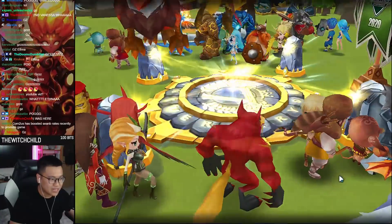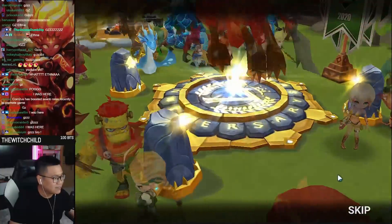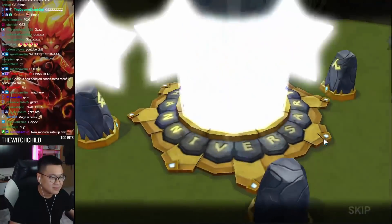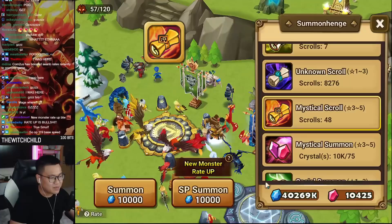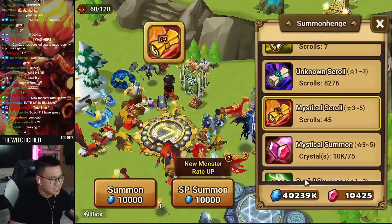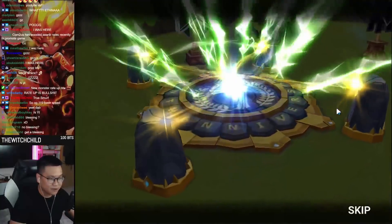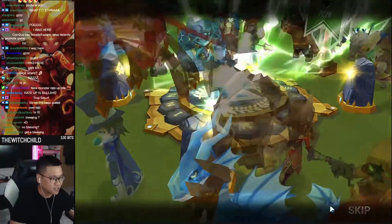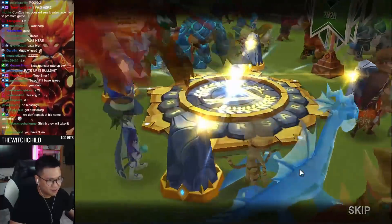Contest boosted Sean B's rate recently? True, dude. I mean, if they did that, they should have done it to YDCB, right? The only thing boosted in YDCB's account is Praha's rate, that's about it. Why would they boost my rate? Get a blessing? I don't have enough for a blessing, unfortunately. So we're going raw, okay? We're going in raw. Unfortunately, no blessing for your boy. I've used up everything I have for that last blessing right there.